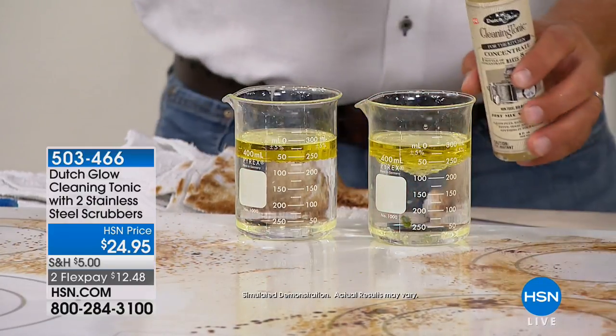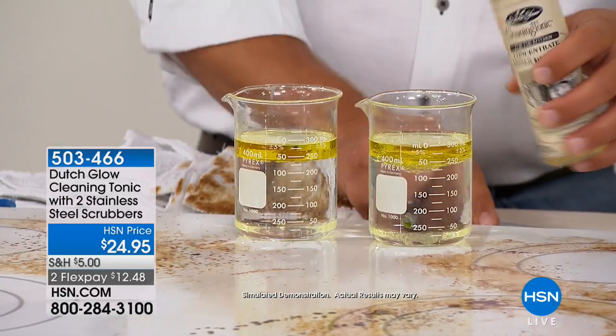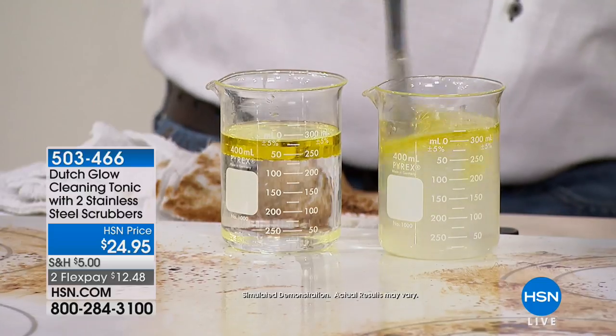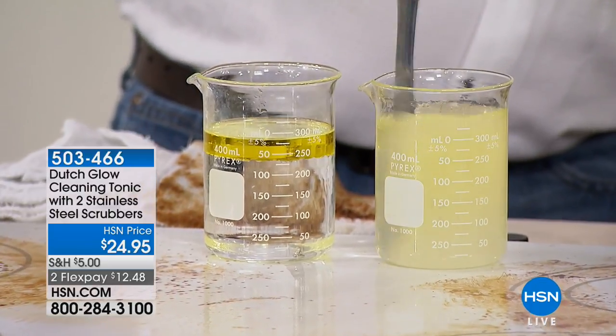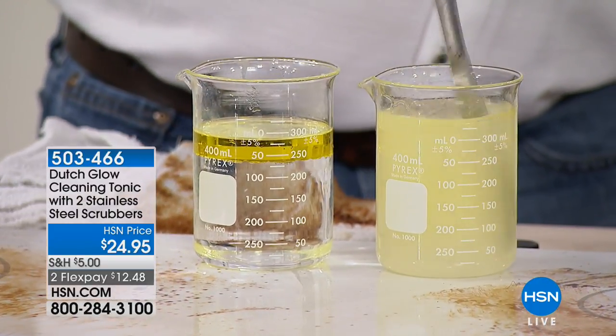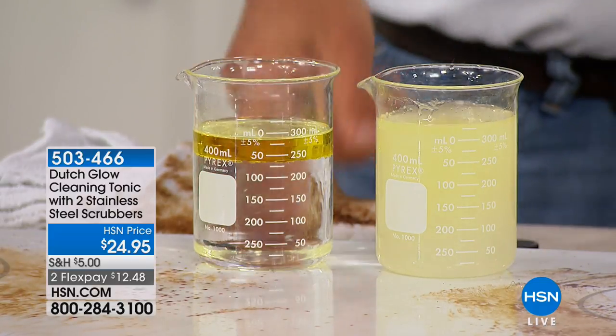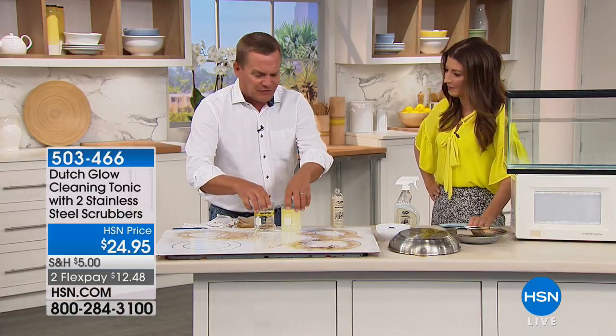That's the problem with normal cleaners — they separate. When I add a little of the cleaning tonic, watch what happens: it actually makes the water wetter to where it's absorbing that oil. So that's how it works around all of your fixtures, cooktops, countertops, all of that.